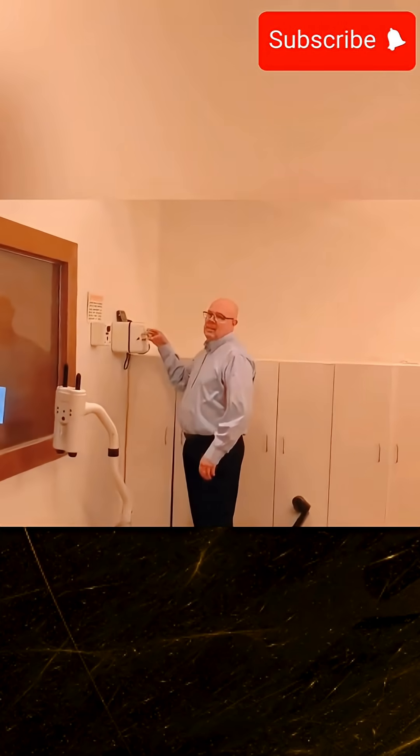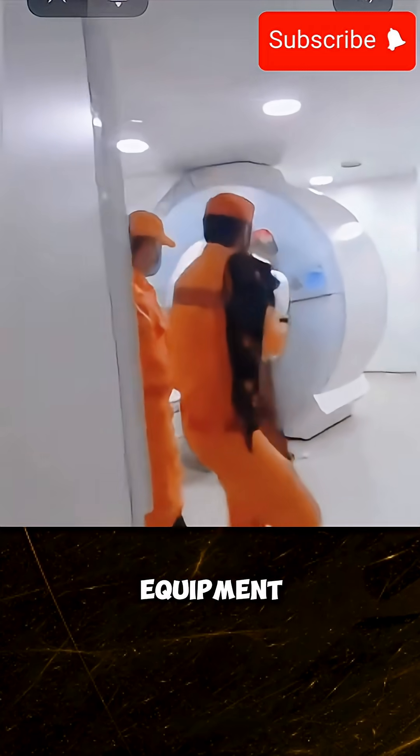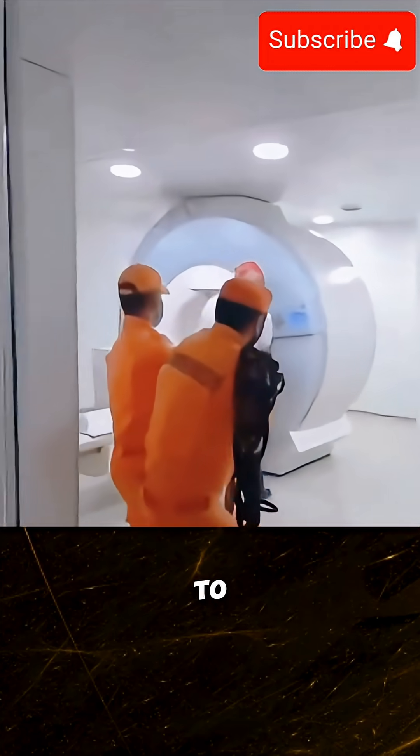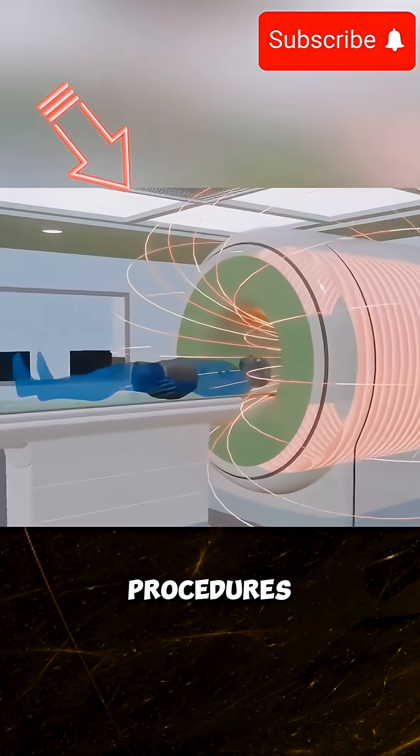Once a metallic item is pulled into the MRI machine, it cannot be removed until the system is powered down. Restarting the equipment can cost up to $60,000 per cycle, highlighting the importance of strict adherence to safety procedures.